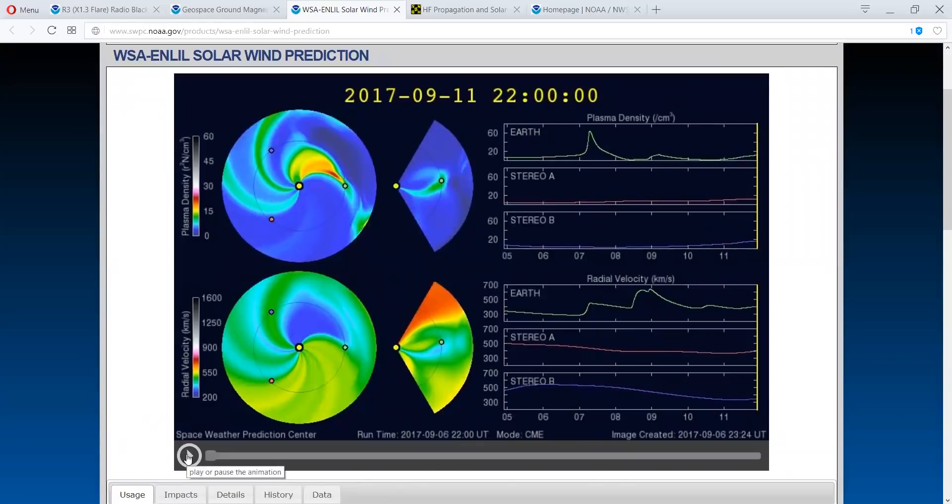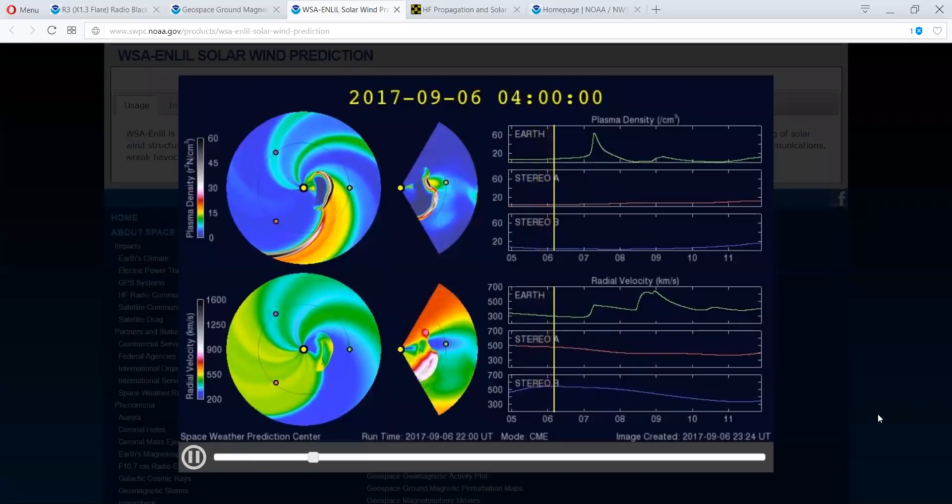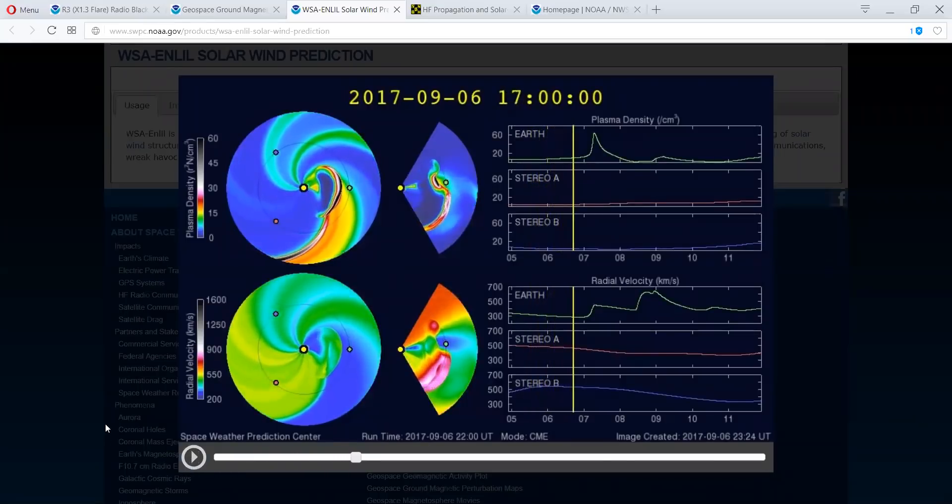We are now getting the first shockwave. Just to give you an idea of what you're seeing here — this is the plasma density, and this is the velocity.